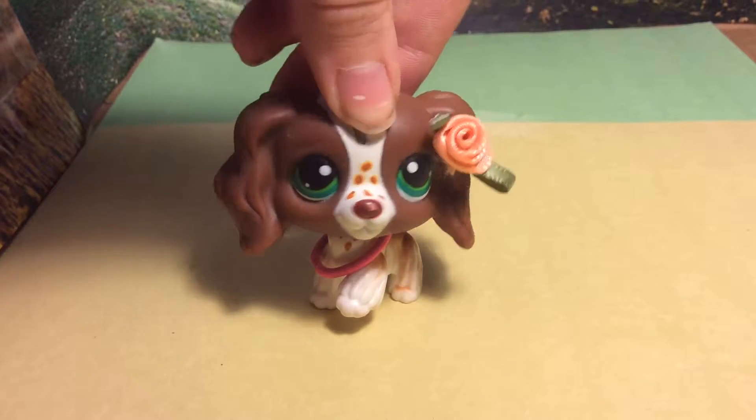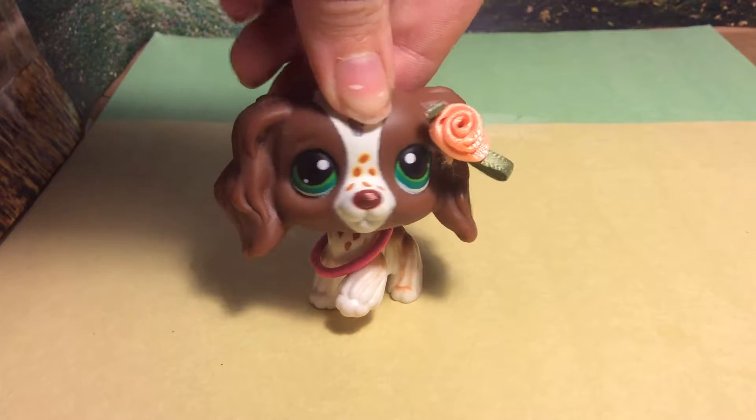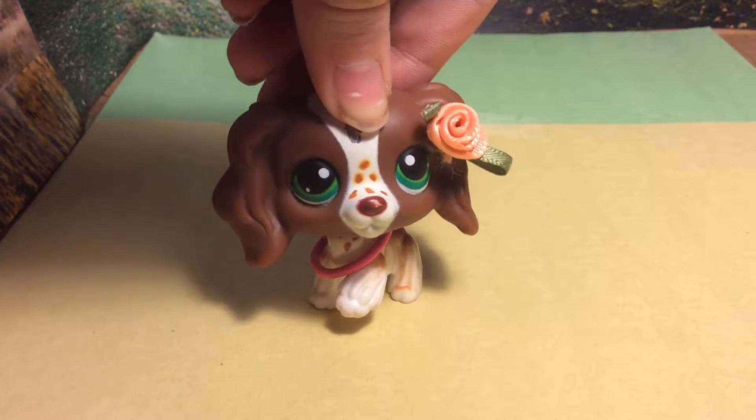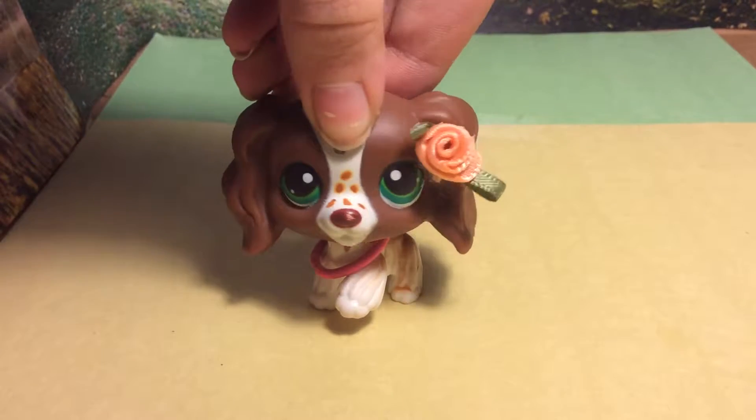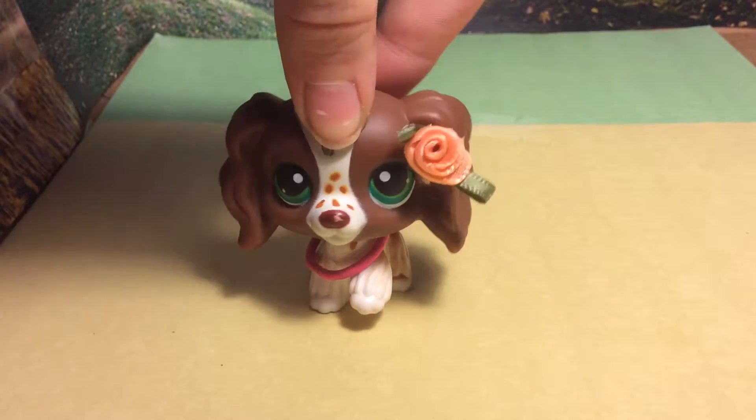Hey guys, it's Riley here, and today I went out shopping and I bought something. Can you guess it? Well, it's Shopkins.